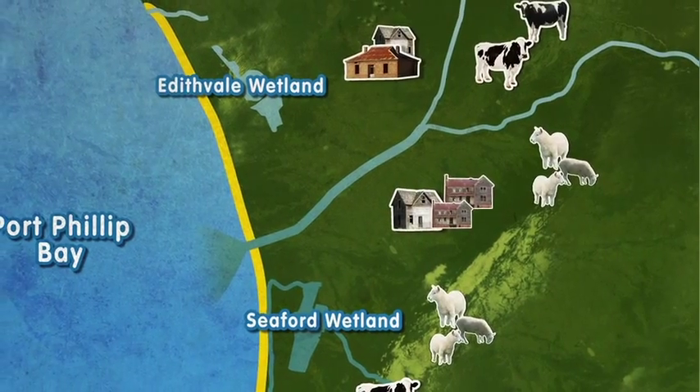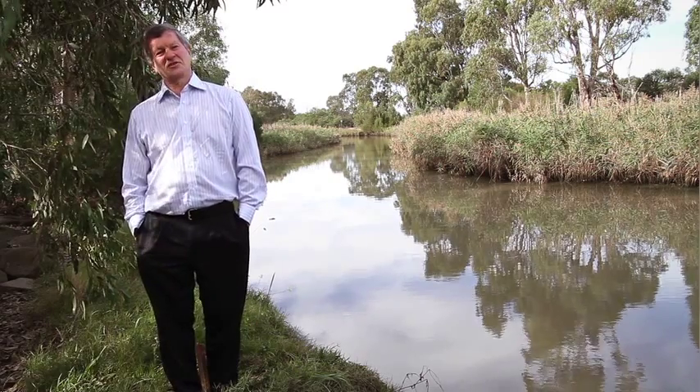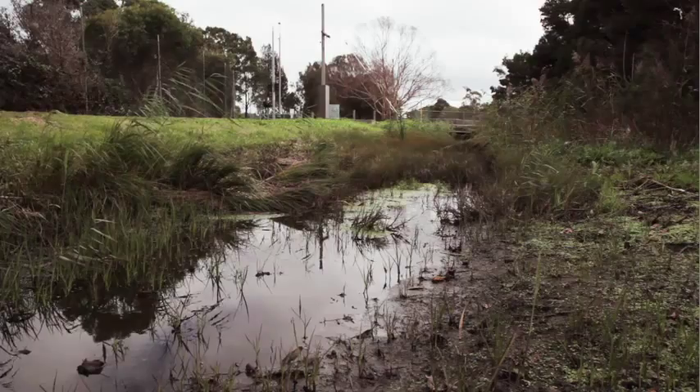It is essential for the wetlands to remain because they are an important environmental site. They are very important to the drainage system, storing flood waters and preventing housing from flooding.